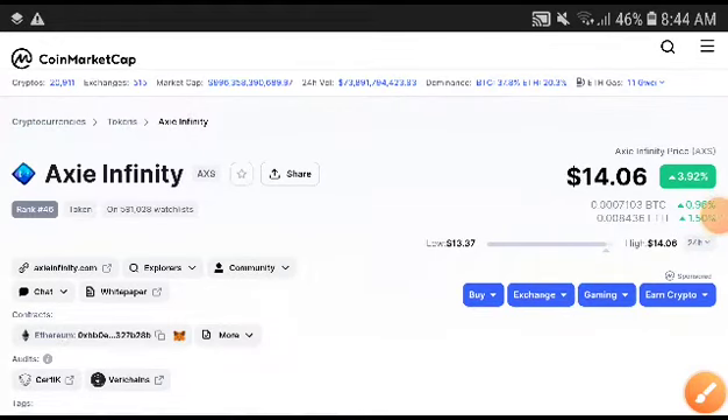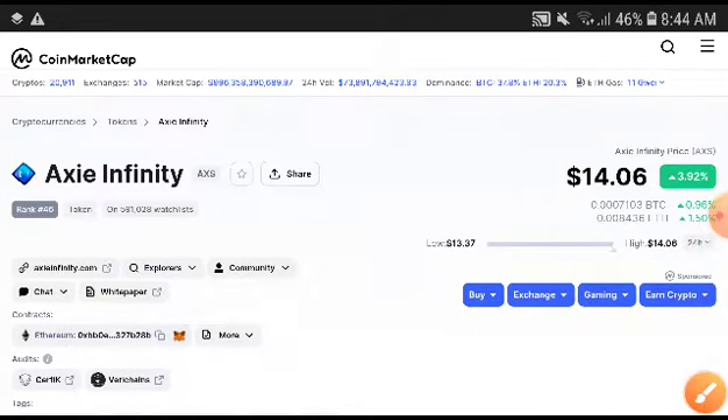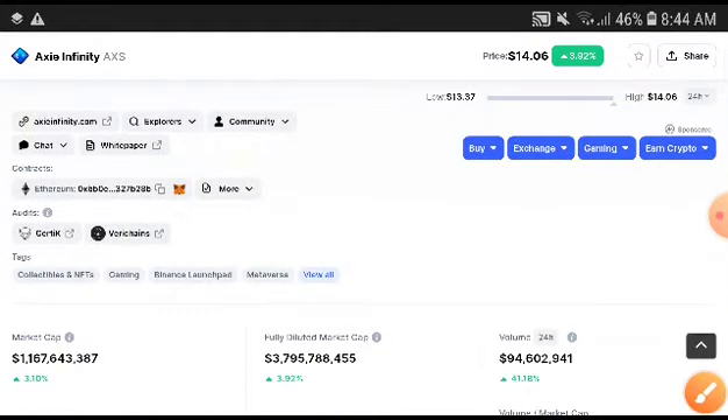Hey, what's up Axie Infinity token holders, welcome to another video. In this video I'm going to do a technical analysis of Axie Infinity. Definitely subscribe to this channel for more price prediction and technical analysis videos.